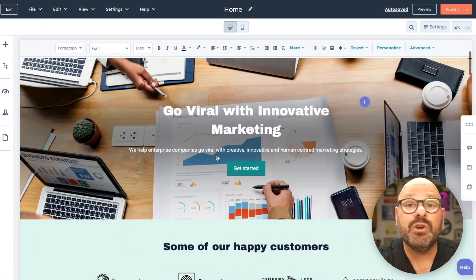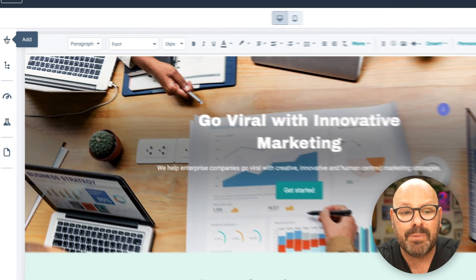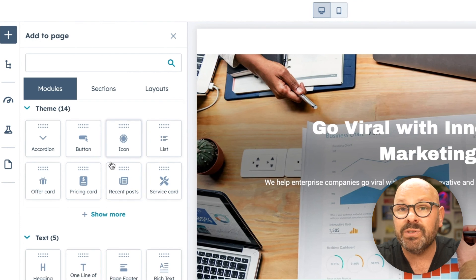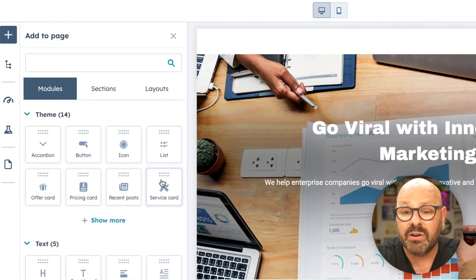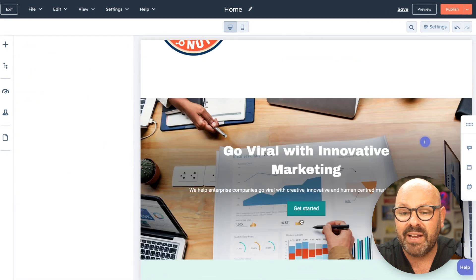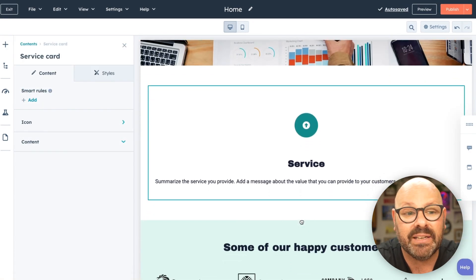Again, this is just the starting point. You can edit any of this content and add any content you want. If you head over to the sidebar and click the Add button, you can see all the modules included in this theme. So if we wanted to add in a service card, we can simply drag and drop it right there. Now that we've got a great website, it's time to start using our blog to attract prospects with valuable content — this is where HubSpot's AI-powered Blog Ideas Generator can help us out.